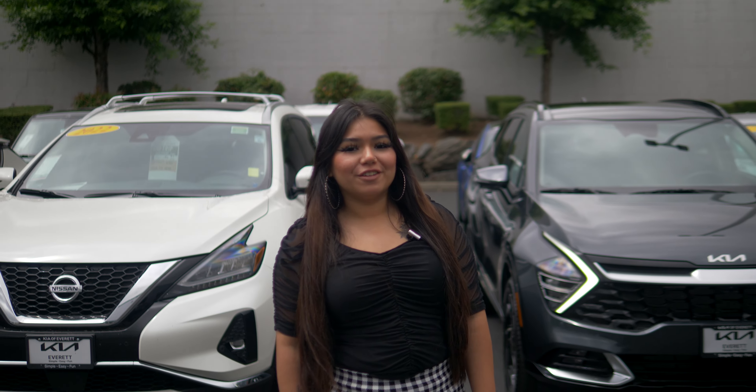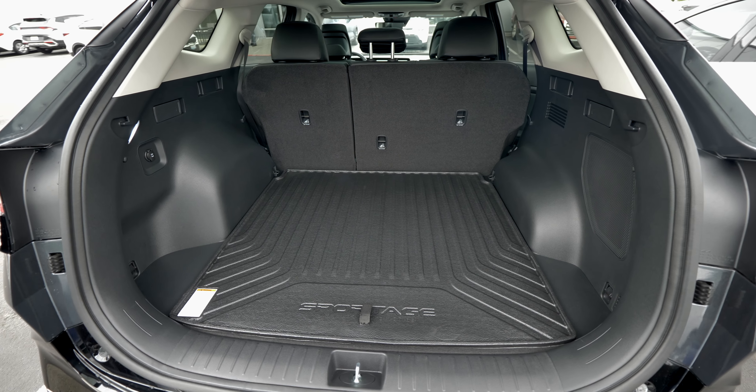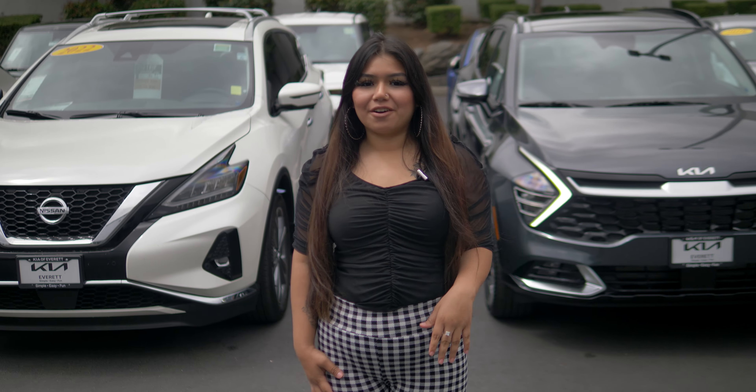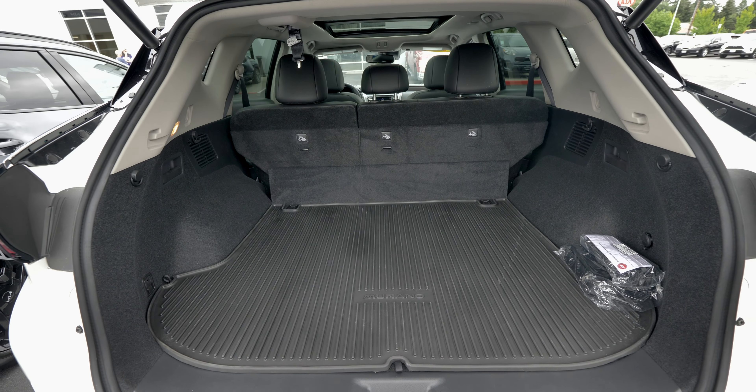Starting off we have cargo volume. The Kia Sportage is going to give you 40 cubic feet with the seats up, up to 74 with the seats down. Whereas the Murano gives you 31 cubic feet with the seats up and 65 with the seats down.